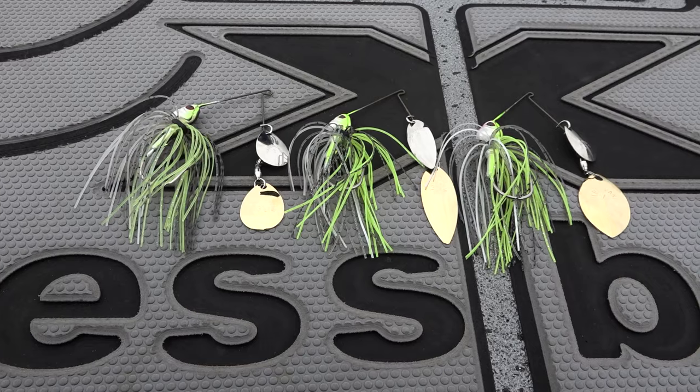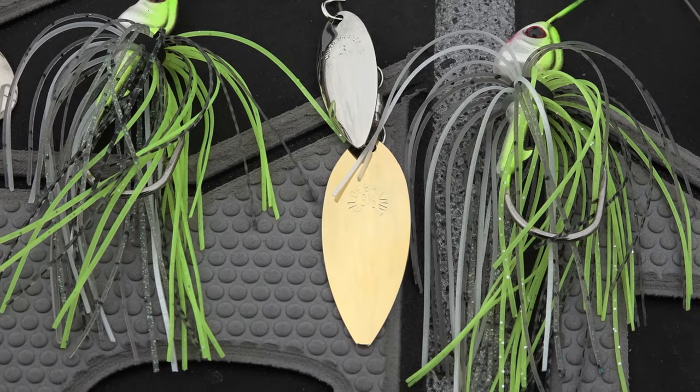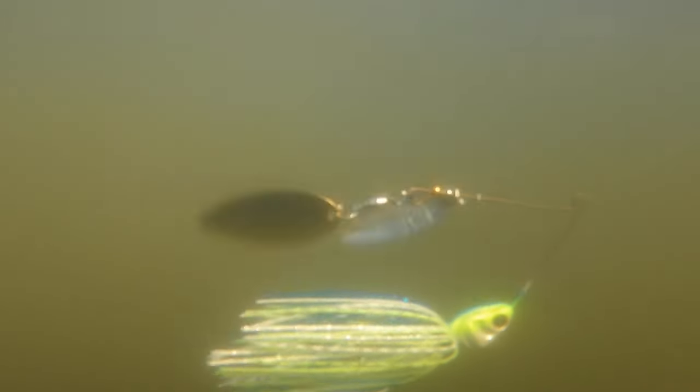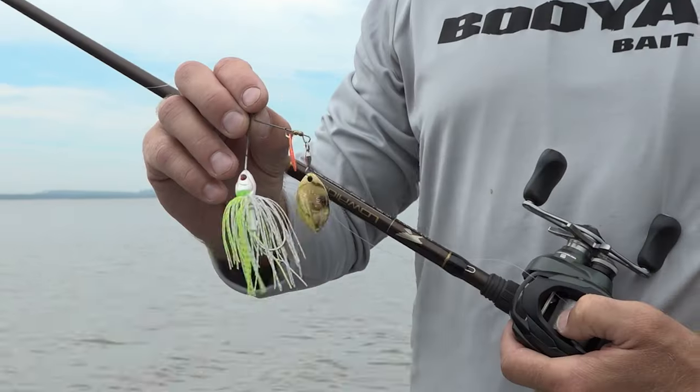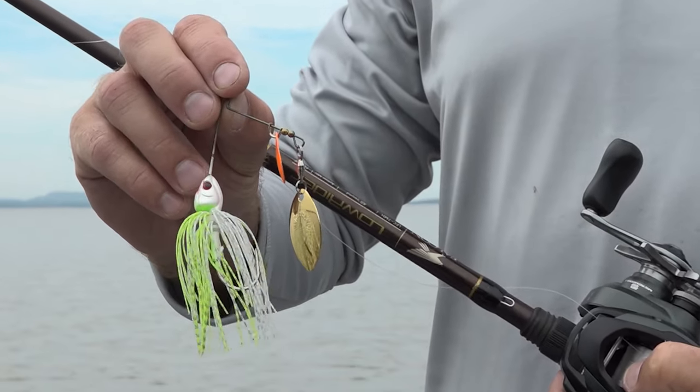The Culvert finesse is a great choice in the fall because it matches the small profile of bait fish with its small compact size. I also love the blade choices — you can get it in a double willow for maximum flash in really clear water, a Colorado or double Colorado for dirtier water to get maximum vibration, or my favorite, the Oklahoma kicker blade, which gives you maximum flash and a different vibration signature underwater.